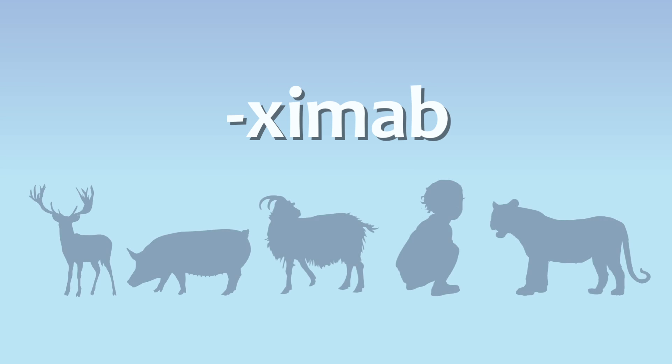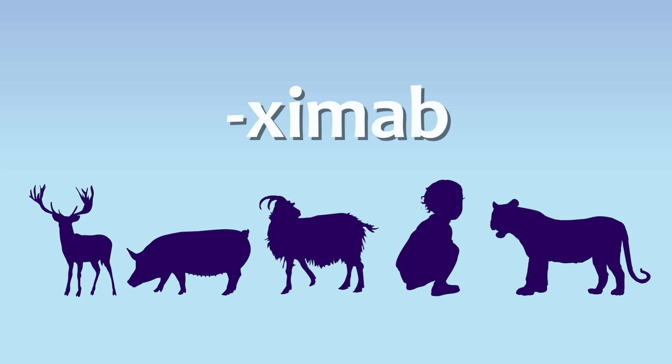The '-ximab' (X-I-M-A-B) suffix indicates that the drug is derived from the genes of more than one species, while drugs whose names end in '-umab' (U-M-A-B) are derived solely from human antibodies.